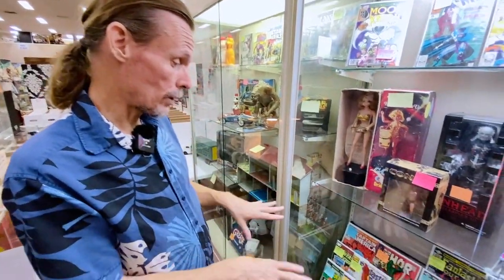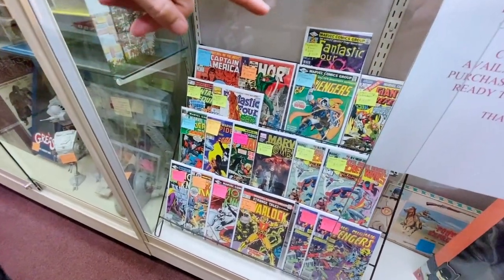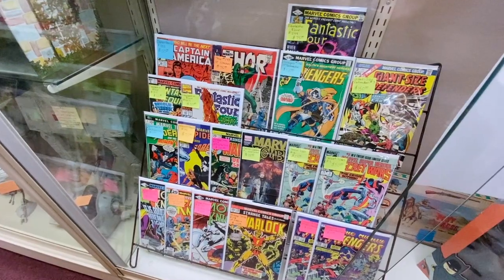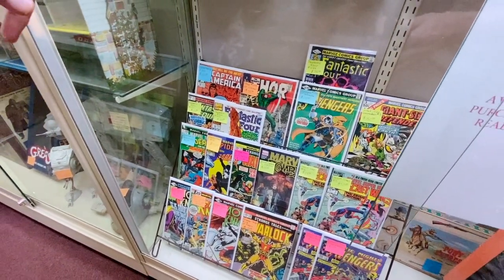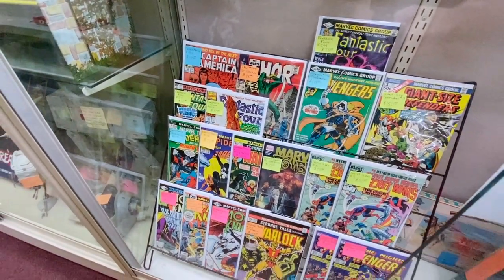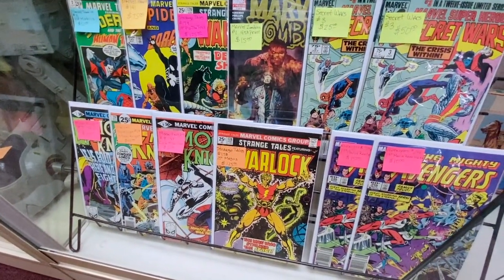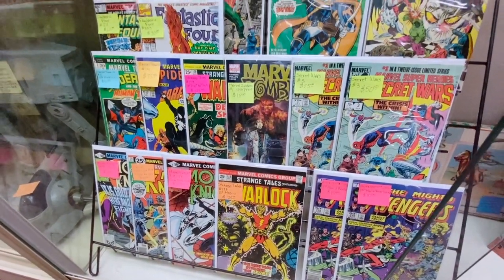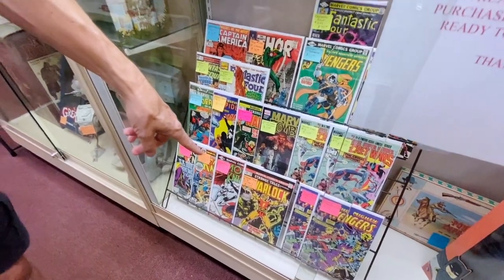They've also got some really early comic books here. A lot of these are Gold and Silver Age. Notice you're seeing really low numbers — like number three Defenders is $150. Thor, this is number 12. So these are pretty low numbers, and that makes a big difference in collectability. When you get further along, you're going to see higher prices. Some of them are still going to sell for good money, like Warlock, which is number 178, but that's just a very hard one to get. So look for low numbers on comic books.